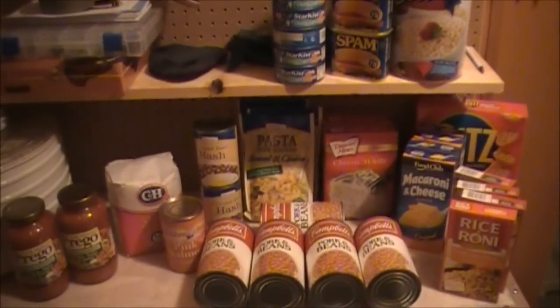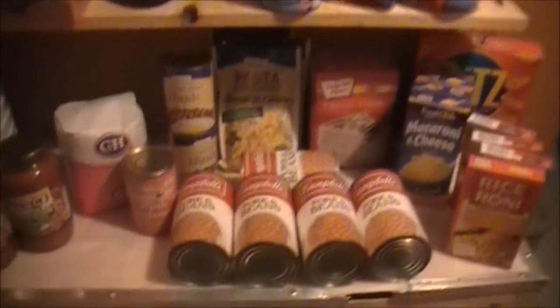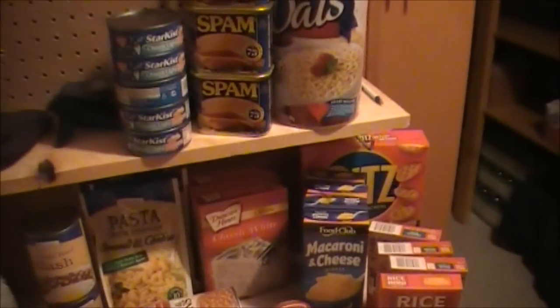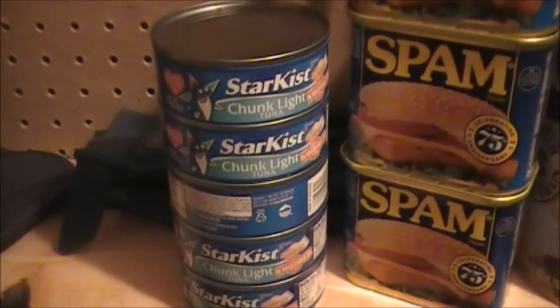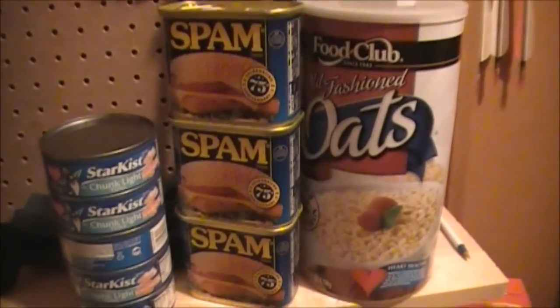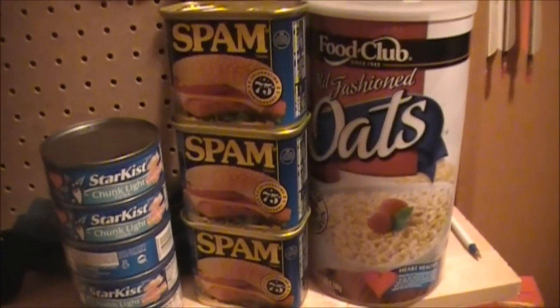Alright guys, so this is the collection of stuff that I picked up tonight. I'll just go over what I got real quick. I got Sunkissed Tuna on sale — two cans for 99 cents, so less than 50 cents a can. I got the Spam; it was regular, I think $2.75 a can, maybe less than $3 a can. And I had a coupon — buy three, get $1.50 off.